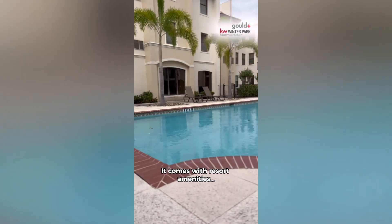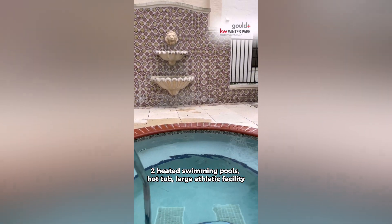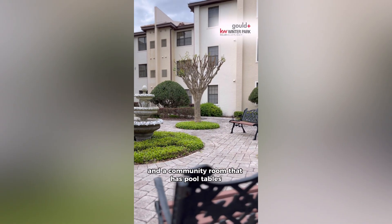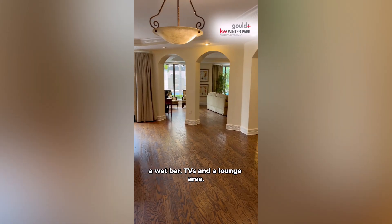It comes with resort amenities: two heated swimming pools, hot tub, large athletic facility, and a community room that has pool tables, wet bar, TVs, and a lounge area.